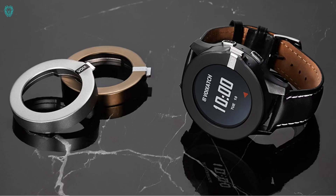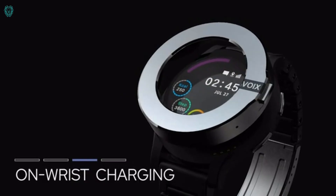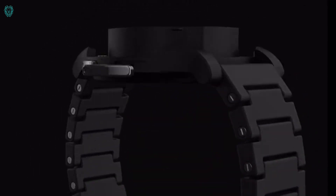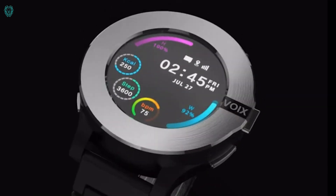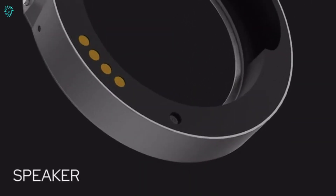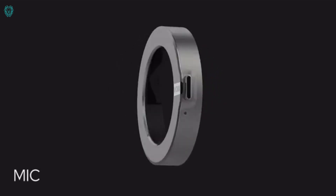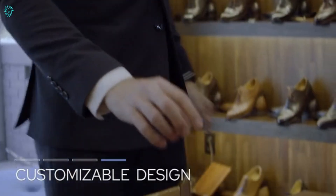Introducing Voigzac, the freshest face in the smartwatch market. Imagine a smartwatch with a Bluetooth headset cleverly tucked into the rotating dial. Forget the regular glass cover — Voigzac rocks a 1.3-inch AMOLED display, giving you the best of both worlds: a watch and a smartphone. And it's not just about the looks.